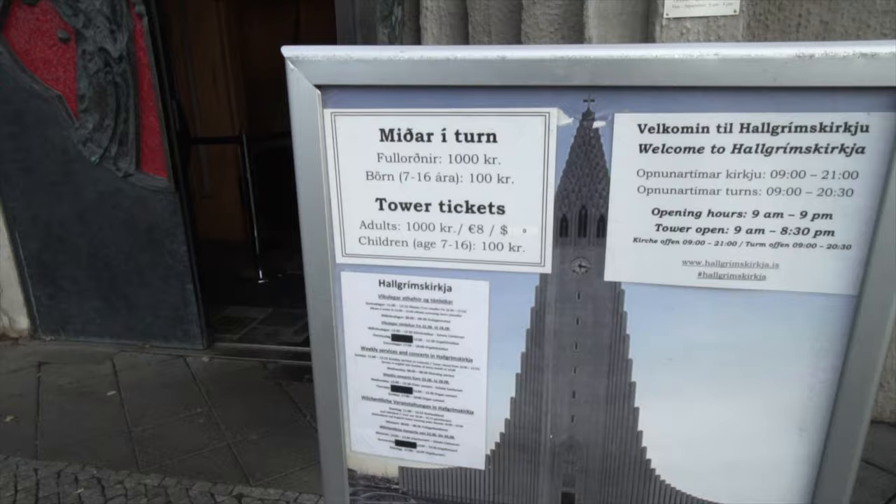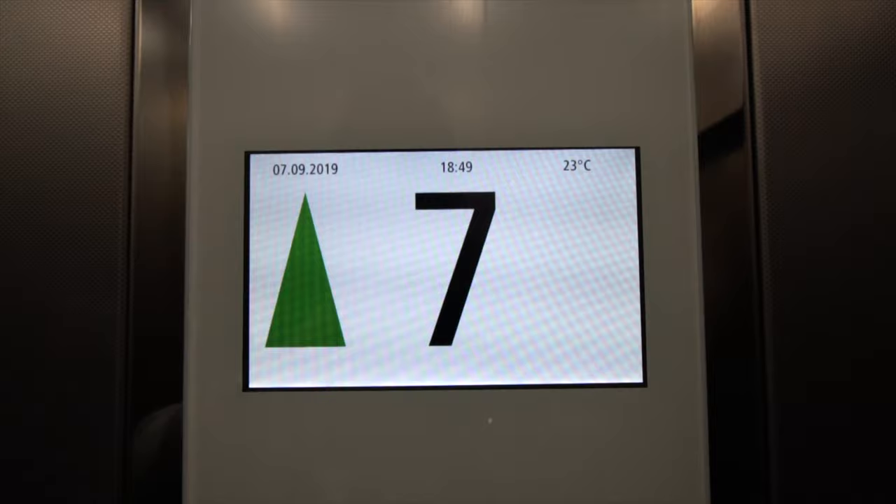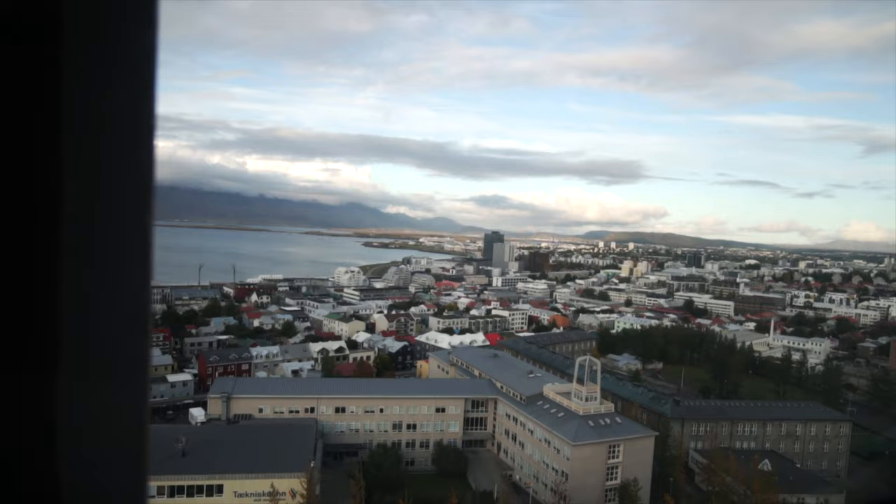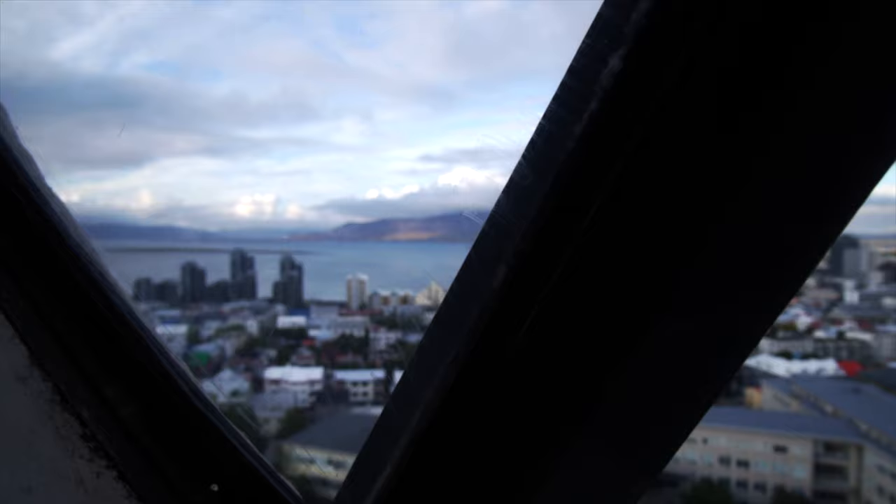Good news is we got our tickets and we're heading up — one thousand ISK per person, so about nine dollars or so. We just made it to the top and there are basically 360-degree views all around Reykjavik. It's super beautiful and we got lucky that we went up here today because it's nice and sunny with almost clear skies, which most of this trip we have not been that lucky.